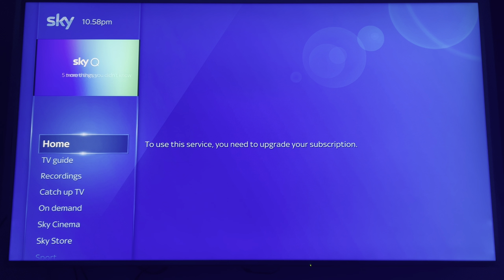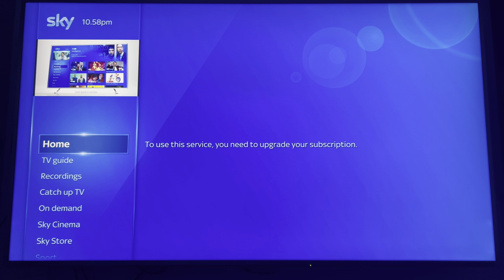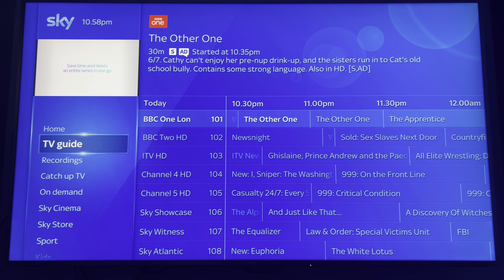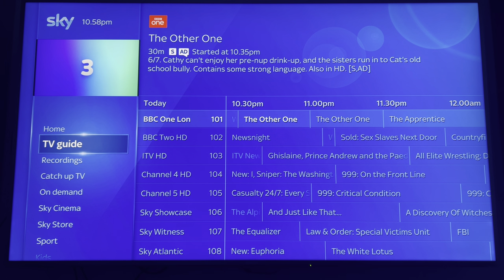Pressing the home button, it says 'to use this service you need to upgrade your subscription.' That's a completely blank screen — it doesn't do anything. The TV guide still works, but as you can see the channels have stayed on the HD versions for the free ones.